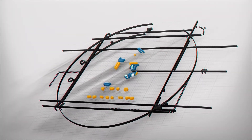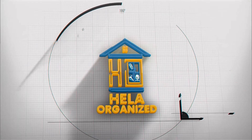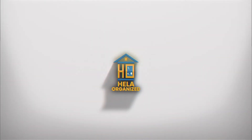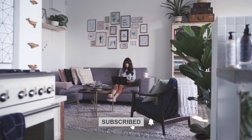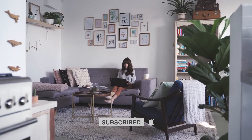Welcome to Hella Organized, the channel where we gather the latest aesthetic decor with pocket-friendly methods. Our videos are guaranteed to keep you returning for more inspiration for your home, so be sure to subscribe to the channel to never miss out on our latest uploads.